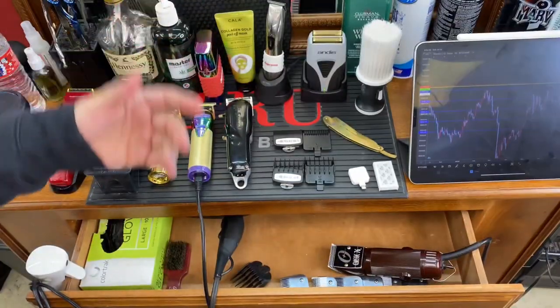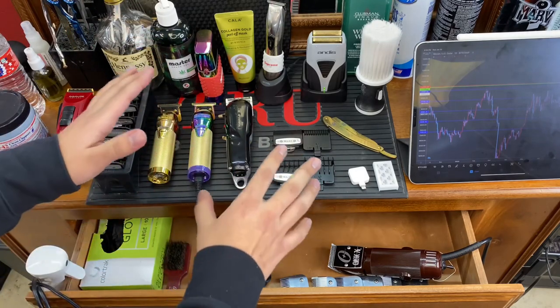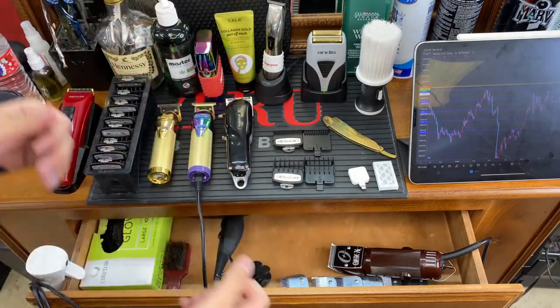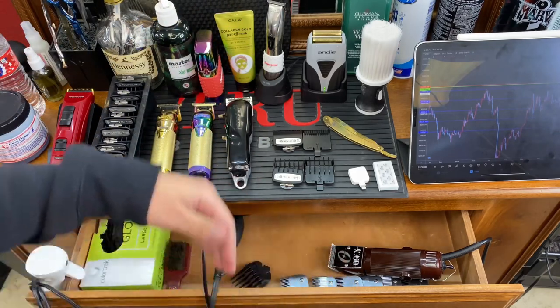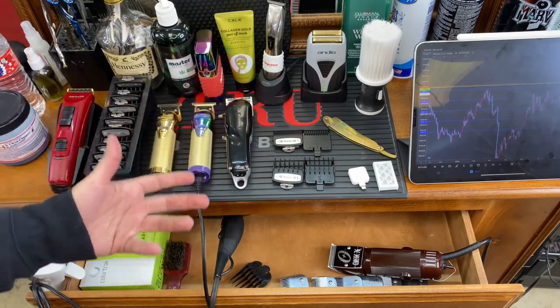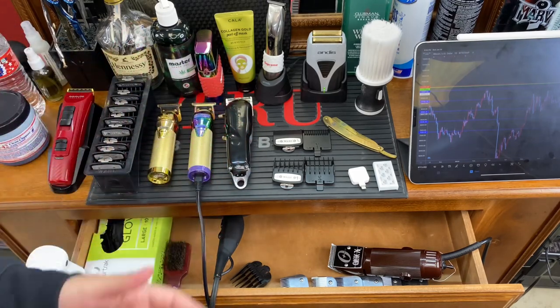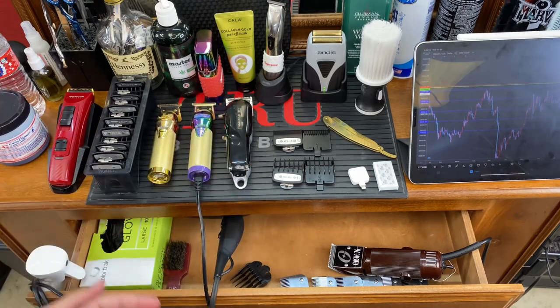What you pretty much see here is a variety of tools, and every single one of these is something I use daily. This is not everything I own, but I put everything else away because I'm not using it. When it comes to hair, it's very messy and likes to hide under things, so keep as few things as possible on your station — only have what you actually use.